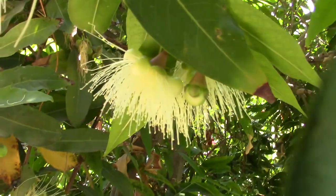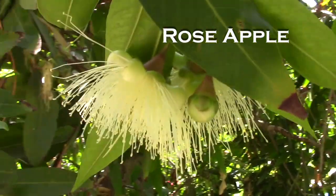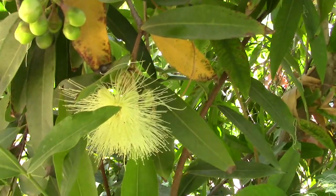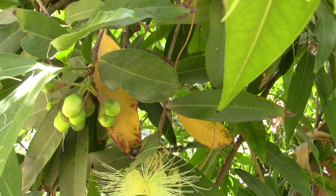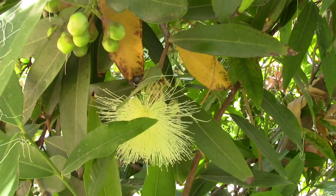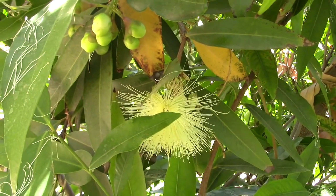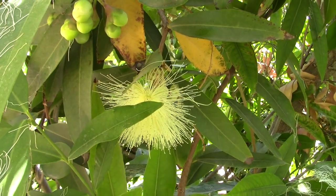As we start getting into the rare fruit, this is a rose apple flower happening here. We don't have any fruit on this yet but they're starting to flower. Rose apple is a really weird kind of perfumey, crunchy, crispy thing — it smells like a rose and has the crunchy taste of an apple.